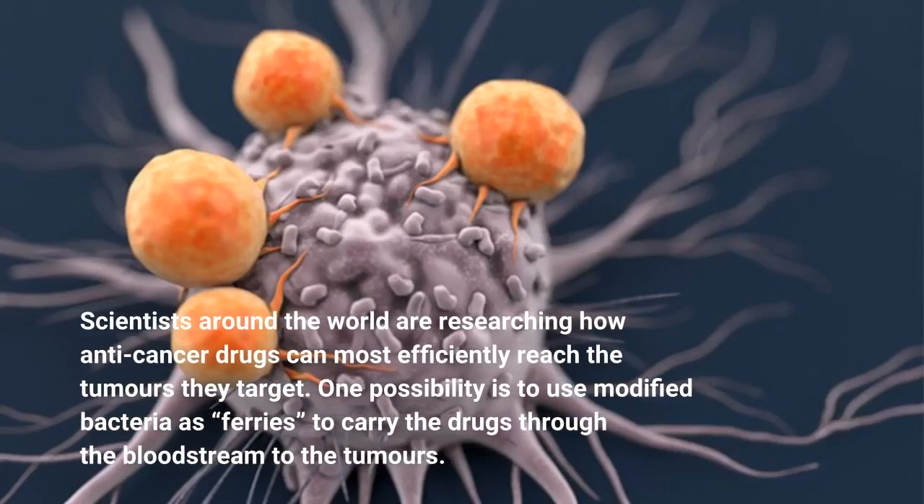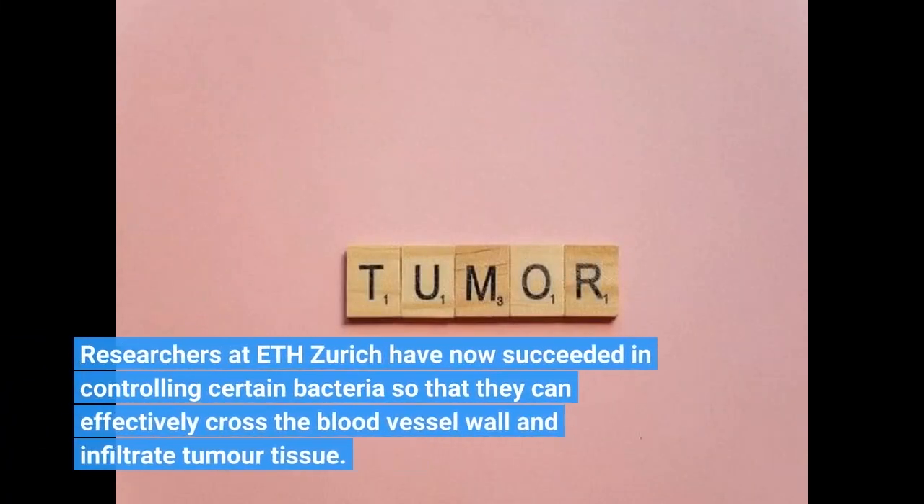Scientists around the world are researching how anti-cancer drugs can most efficiently reach the tumors they target. One possibility is to use modified bacteria as carriers to carry the drugs through the bloodstream to the tumors. Researchers at ETH Zurich have now succeeded in controlling certain bacteria so that they can effectively cross the blood vessel wall and infiltrate tumor tissue.